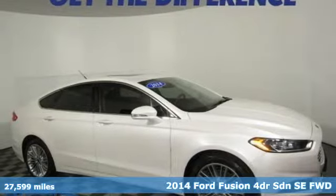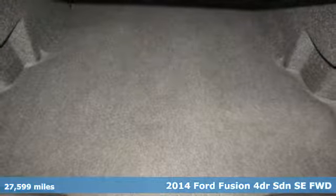It's a 2014 Ford Fusion. Built on tradition, built to last. Ford.